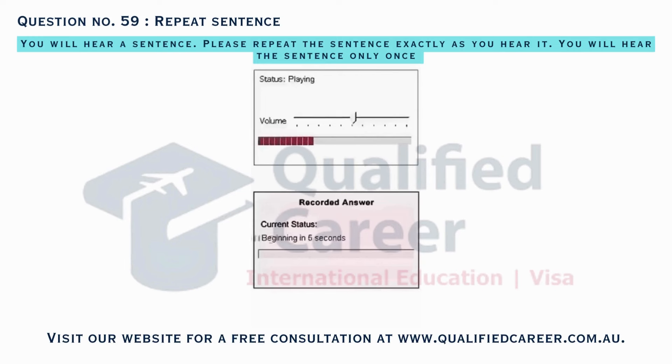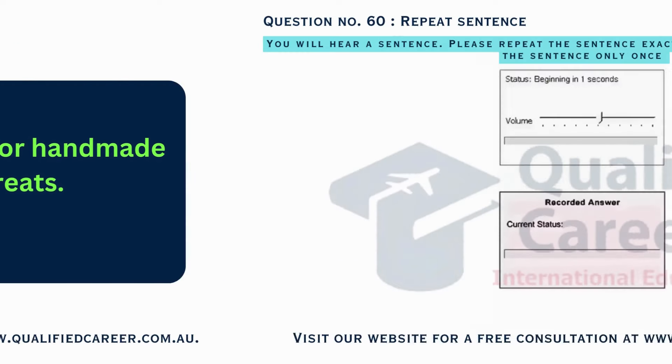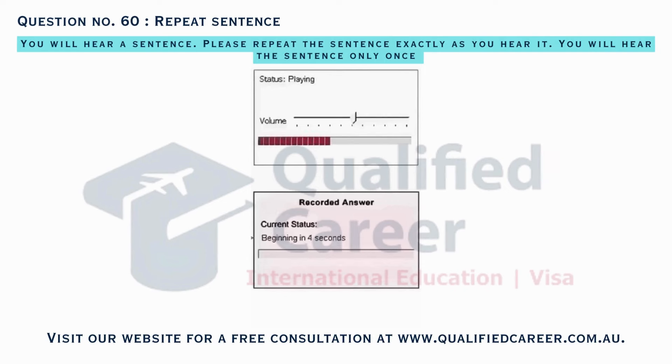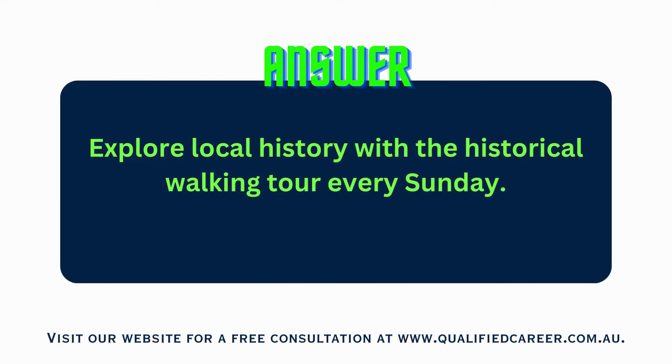Attend the holiday bazaar for handmade crafts and festive treats. Explore local history with the historical walking tour every Sunday.